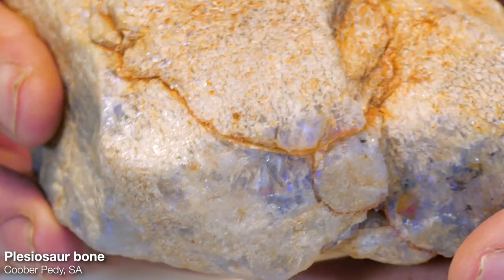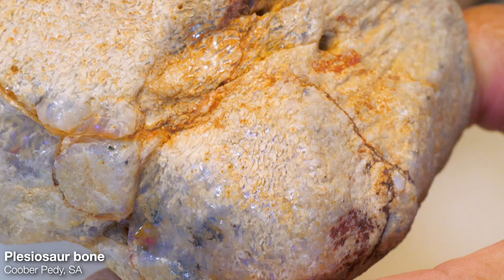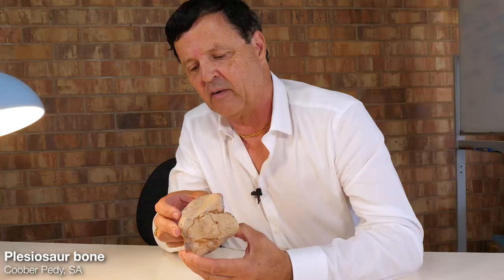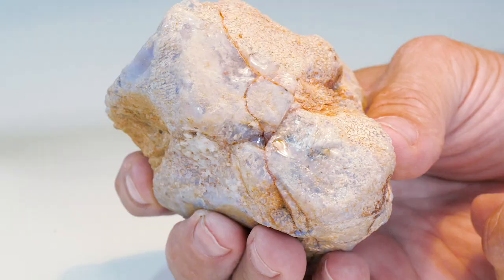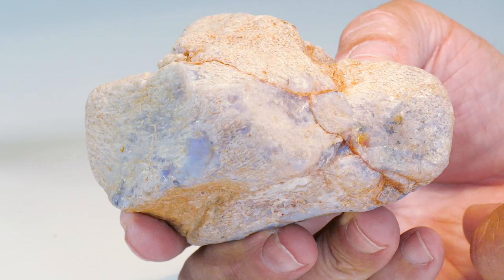What we have here is a nice plesiosaur specimen. This came from Cupperpedia — just look at the formation of the bone structure, still fairly evident even today. It's just a great specimen and it came from a friend of mine in Cupperpedia. He knew I liked to collect fossils so he gave it to me as a gift, and I've always cherished it because it looks so unique.